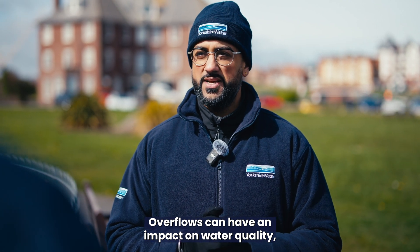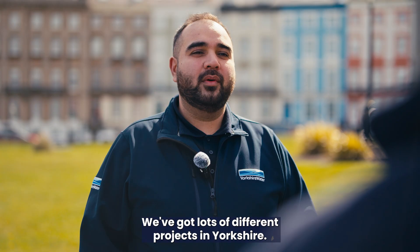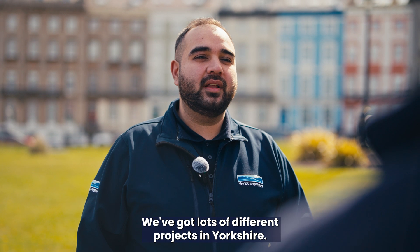Overflows can have an impact on water quality, so what are we doing to improve this? We've got lots of different projects in Yorkshire — let's go and have a look at one.